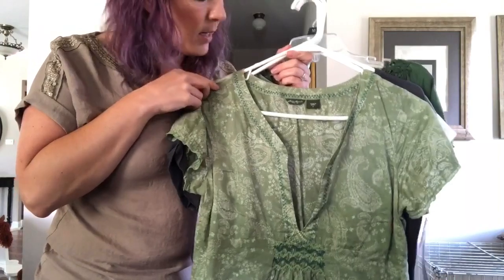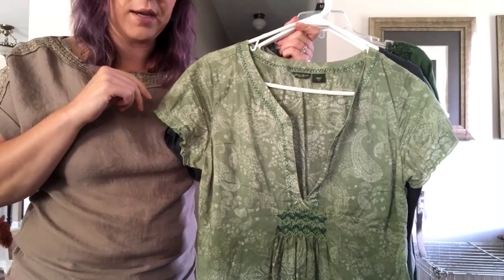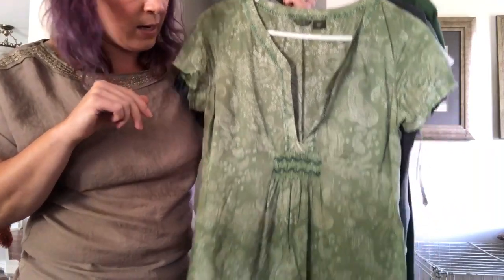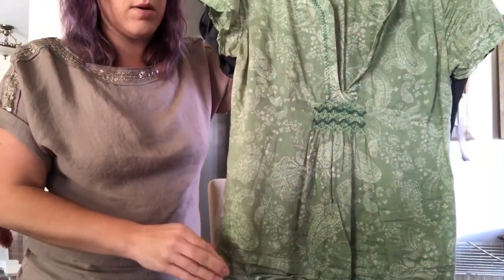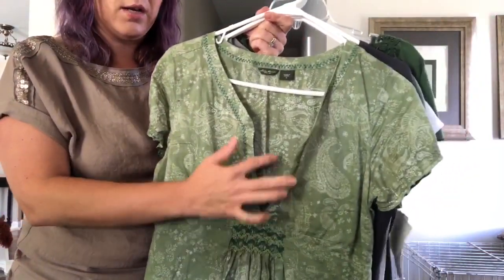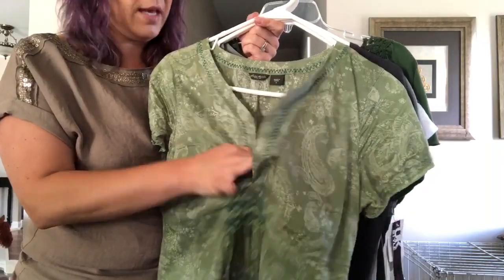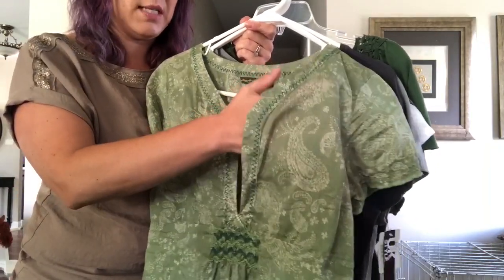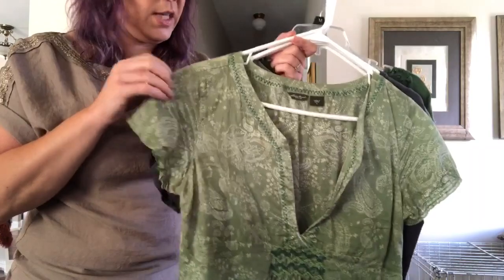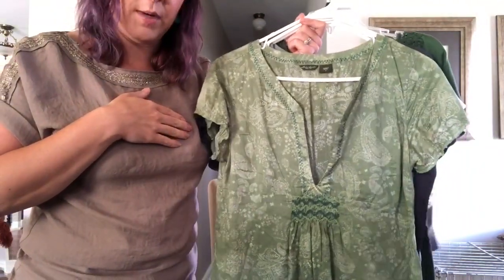This is the first one right here — it's an Eddie Bauer size medium in green. I do love the color green, though I think I used to love it more than I do now. It's kind of one of those peasant tops. It's very low cut so I'll have to wear a camisole underneath, not just a bra. It's pretty thin — I'm noticing a lot of these shirts are very thin, which is very frustrating.